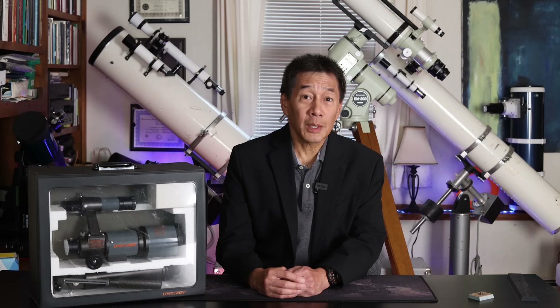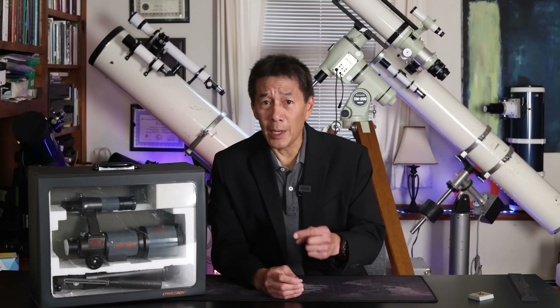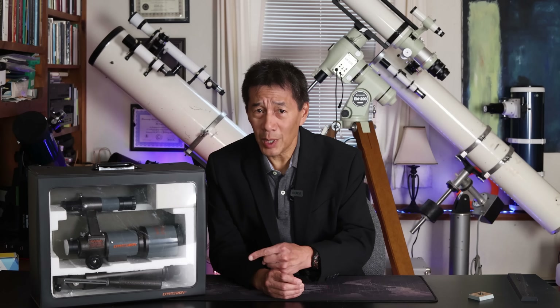Hello, everyone. Quick review today of this — it's a Celestron CO62, a 62 millimeter F5 achromatic refractor sold in the mid-1980s and branded as a Cometron.